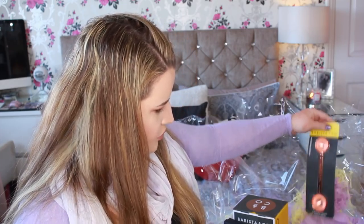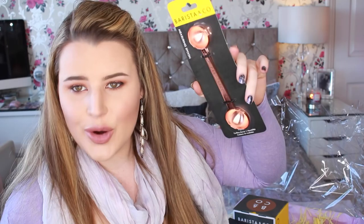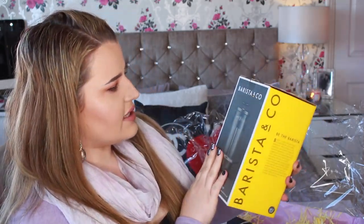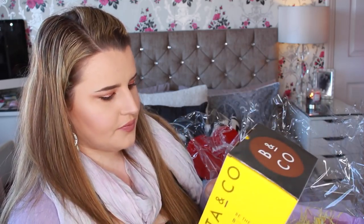Next thing is Barista & Co — look how pretty is this — a measuring spoon, and it's rose gold, or in this case copper, but it looks rose gold. It says 'specially designed for coffee, this double-ended spoon is ideal for reaching into those deep jars or bags.' They also sent an eight-cup coffee plunge pot — I think we're definitely going to give that a go. We do have a coffee machine but sometimes it just tastes a lot better from a plunger.